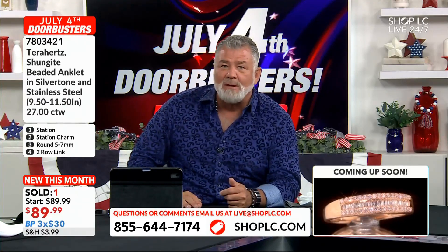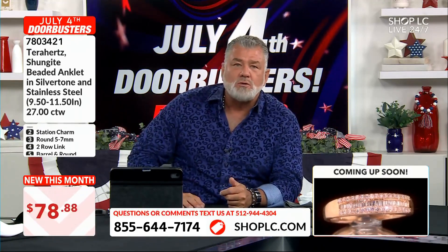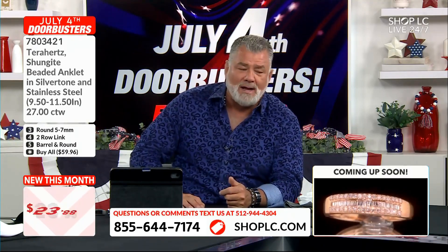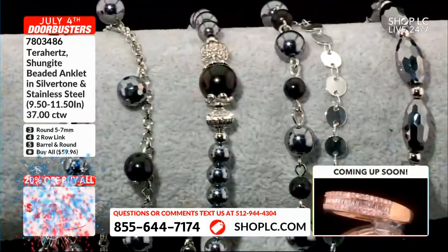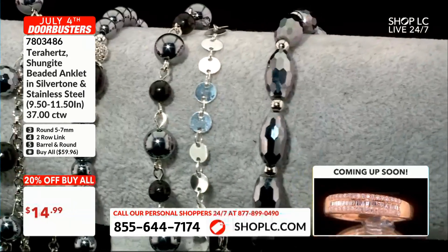Come on in! This is incredible — 20% off on the buy-all. That's a firecracker deal. Light off the fireworks!